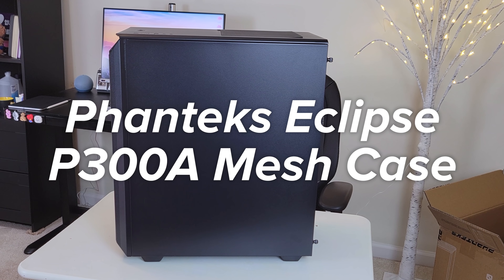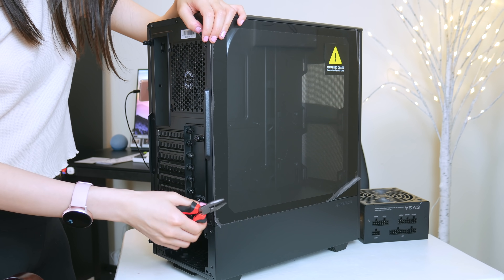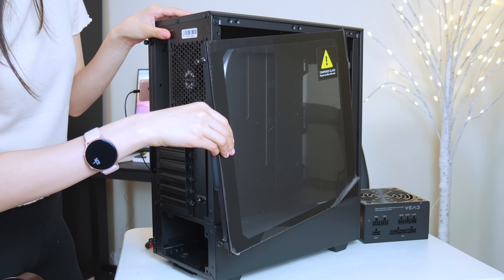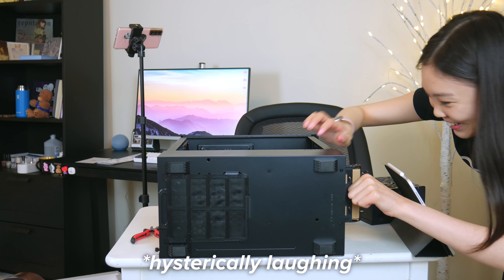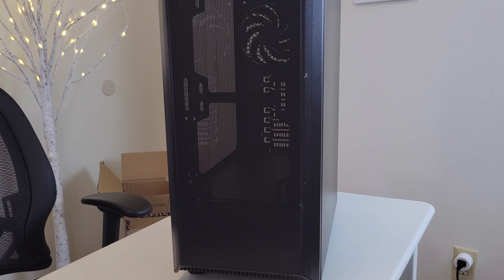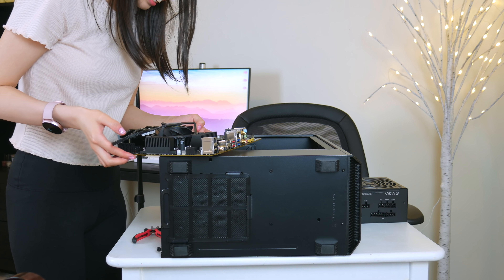For the case, I got the Phanteks Eclipse P300A mesh case, and I think it's an absolute steal. It's on the cheaper side but it doesn't look or feel cheap at all. It has a big tempered glass panel and two internal bays where the HDD and SSD can go. The other great thing about this case is that it should have really good thermals because the front is mesh. The only downside is that it only includes one fan in the back, so I'll probably need to buy more fans in the future, especially once I start using this PC for editing.